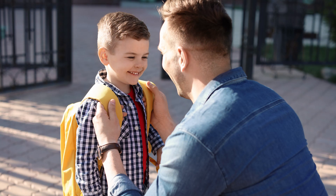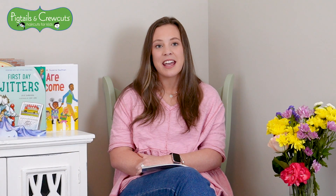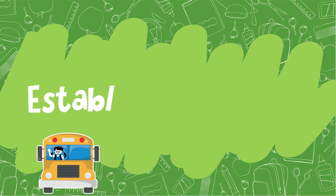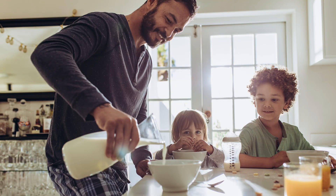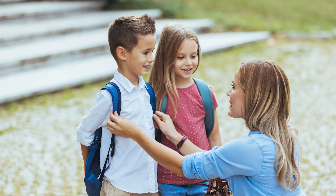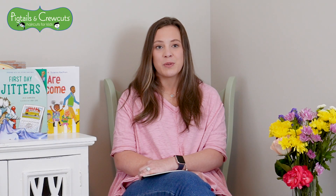Whether it's the first day of preschool, kindergarten, or returning from a break, preparation is key for a smooth transition. Establish a routine. Ease your child back into a bedtime and awake window to help them prepare for school. Start a few weeks before summer ends so that they'll be ready to go the first week of school.